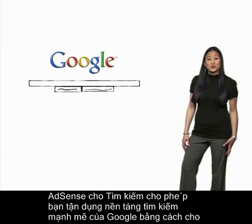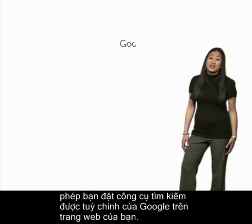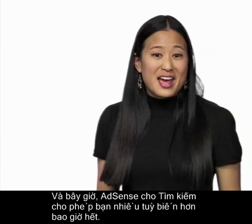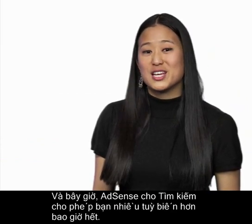AdSense for Search lets you leverage Google's powerful search platform by allowing you to put a customized Google search engine on your site. And now, AdSense for Search offers you more customization than ever before.